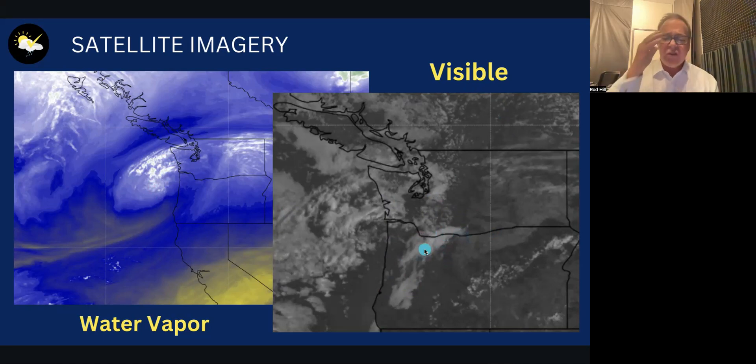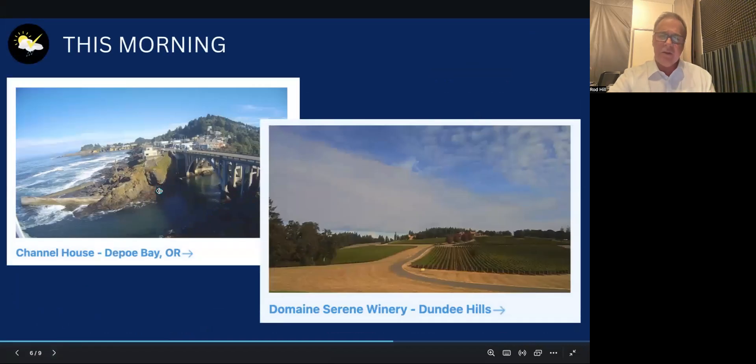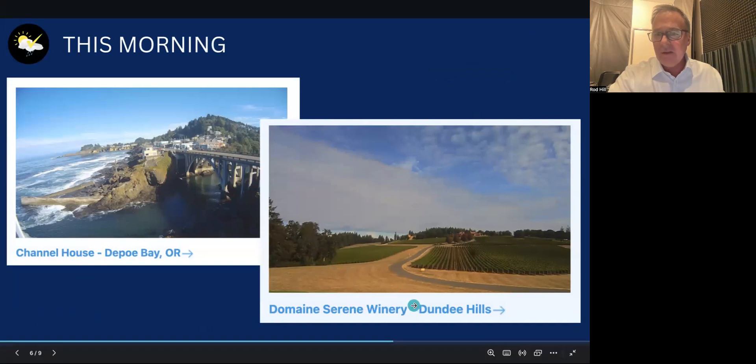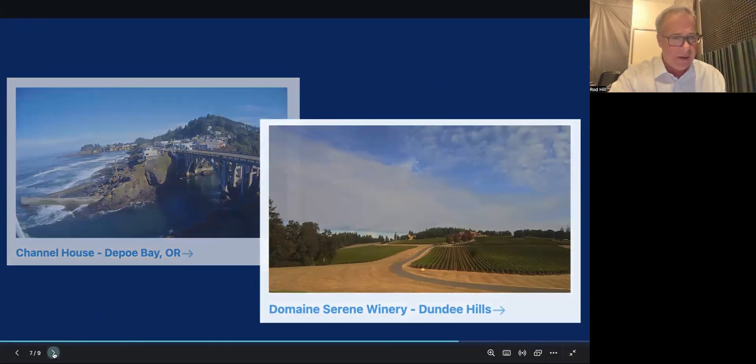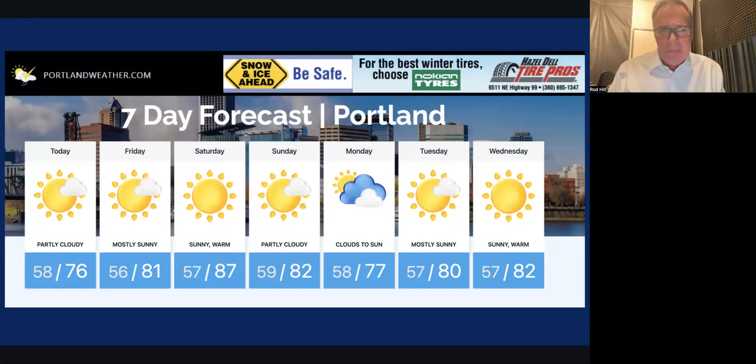On the visible satellite picture you can already see some clearing along parts of the coast. Clouds in the valley extend south to north, going out through the gorge through Hood River and breaking by the time you get into the Dalles. These clouds should continue to break up during the day. We'll become partly to mostly sunny with comfortable temperatures up into the 70s. Down in Lincoln County on the central Oregon coast, it's already getting sunshine. Domain Serene Winery in Yamhill County is also already seeing some breaks in cloud cover.